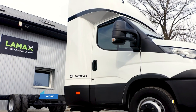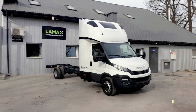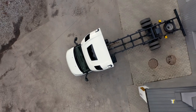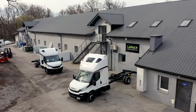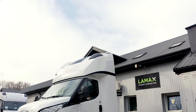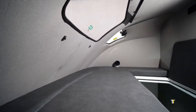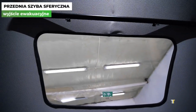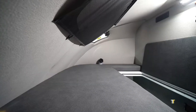LAMAX is a smart dashcam and monitoring system built for commercial vehicles. Equipped with HD recording, GPS tracking, and real-time connectivity, it enhances security and accountability for drivers and fleet operators. Its wide-angle lenses capture every detail, while cloud integration allows easy data storage and analysis. By providing evidence in case of accidents and improving driver behavior, LAMAX becomes an essential tool for modern fleet management.